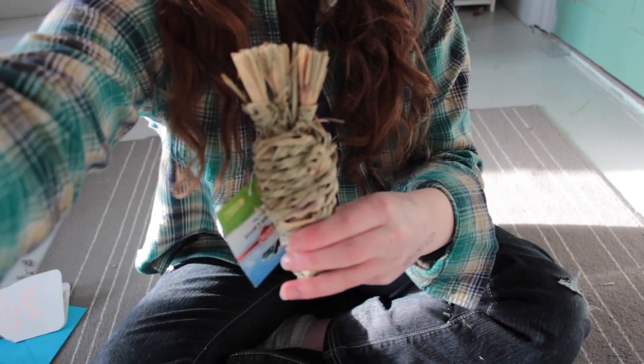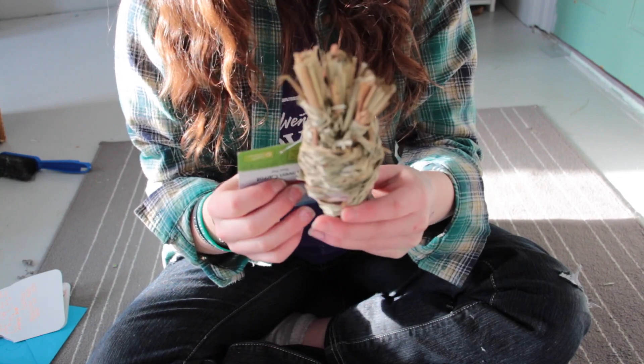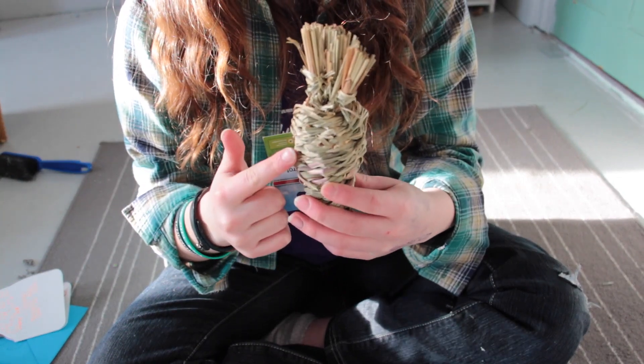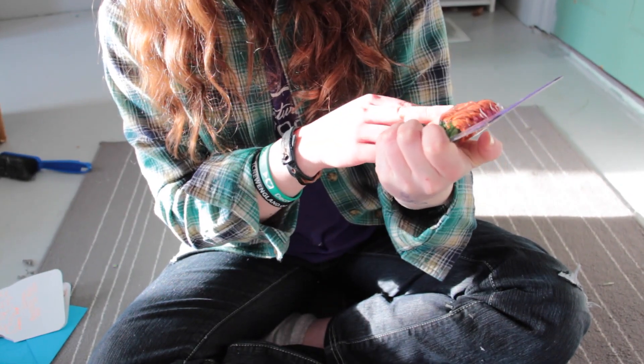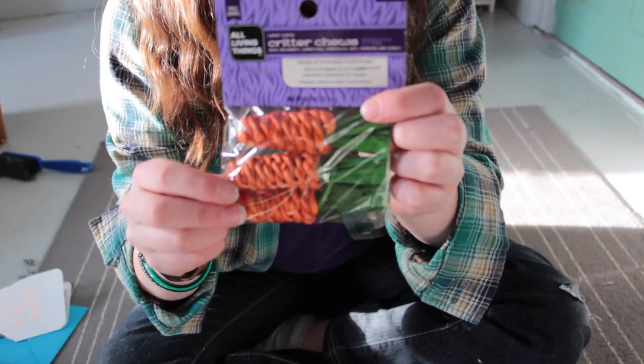Next thing in here is the KT woven carrot — I'm trying to focus the camera — this thing is awesome, I haven't had anything like this for a while. And there's also these All Living Things little critter chews, these are just little carrots.